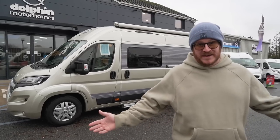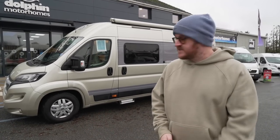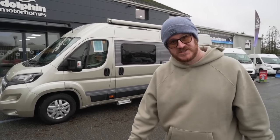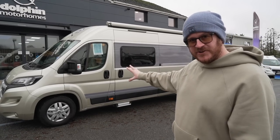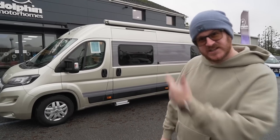Welcome back to A Bus and Beyond. In today's video we are here at Dolphin Motorhomes on the south coast to check out this Renaissance by Dormobile. Let's go and have a look.